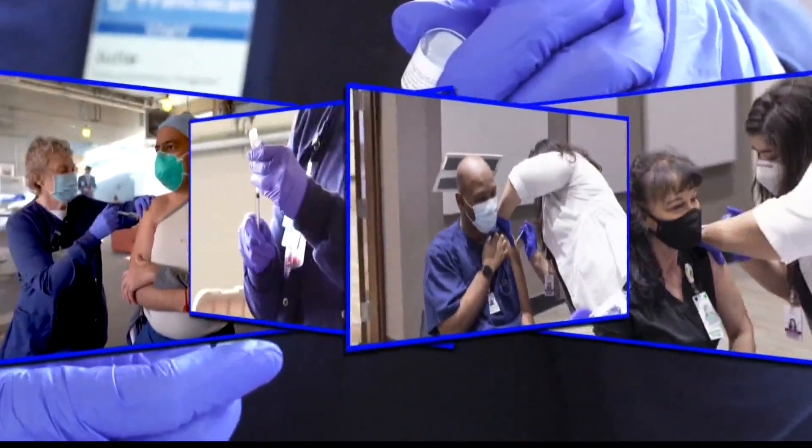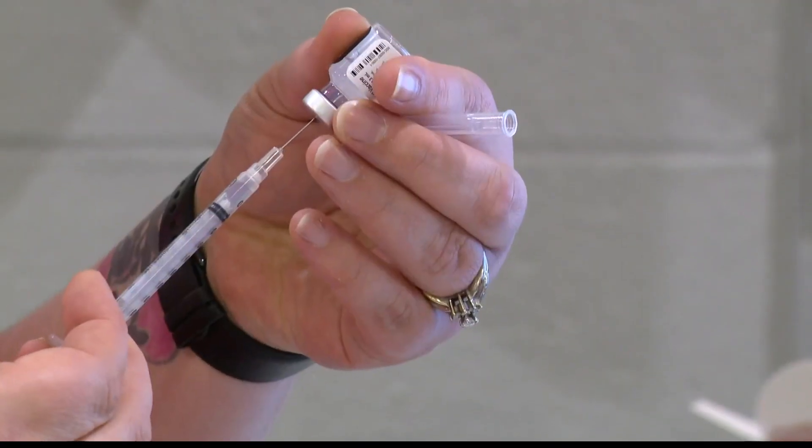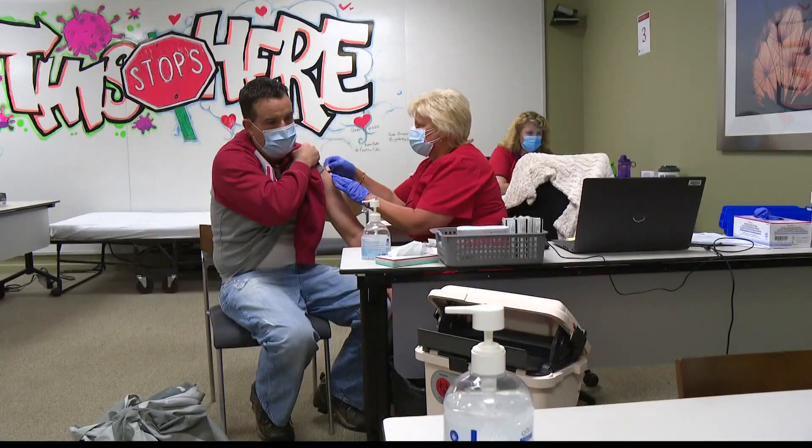Whichever COVID vaccine you choose, you could be looking at some side effects in the day or two after getting your shot. That's a likely sign your immune system is doing what it's supposed to do — preparing your body to fight the coronavirus if exposed.